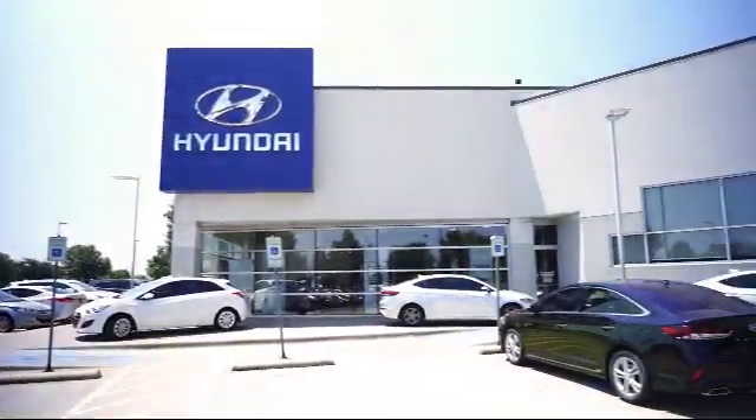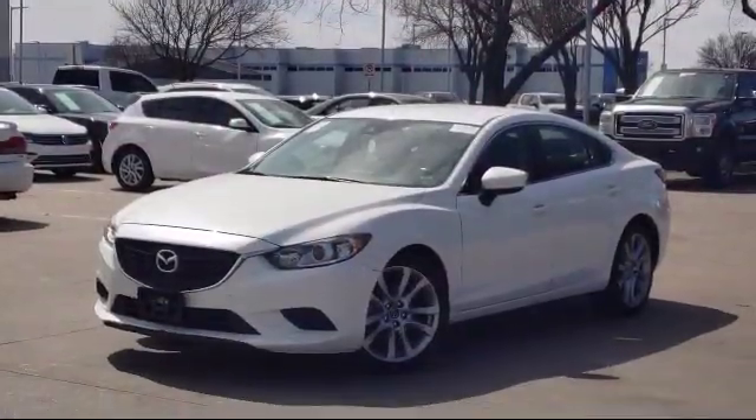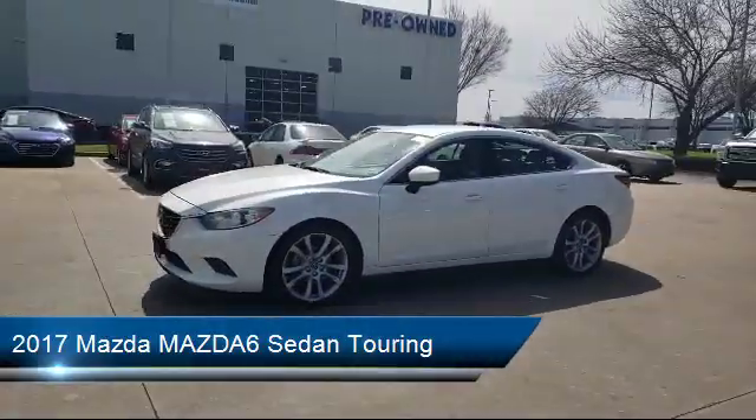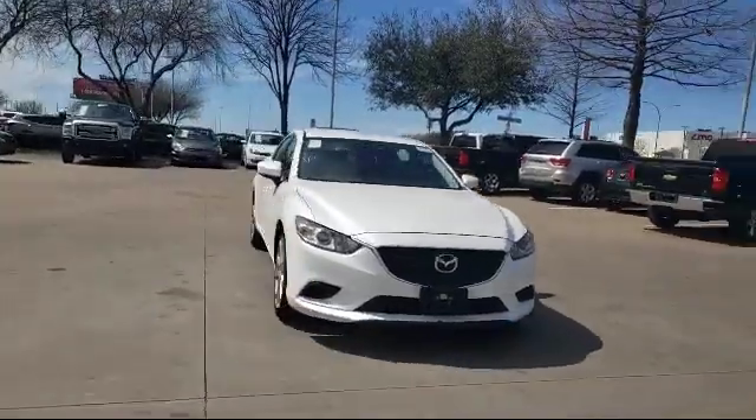Welcome to Vandergriff Hyundai. Here's a look at another one of our great vehicles from our inventory. It comes equipped with rain sensitive windshield wipers, rear view camera, keyless entry, leatherette, alloy wheels, and a tire pressure monitoring system.